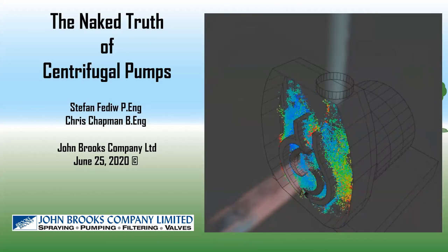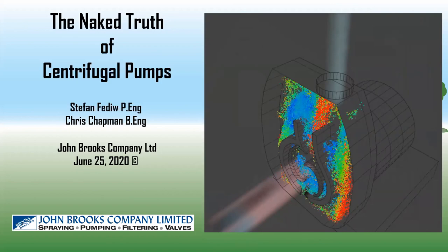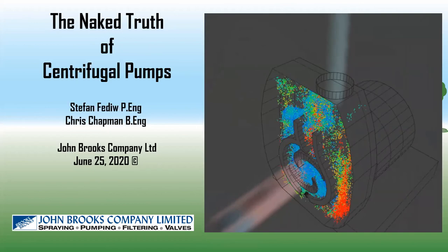Hi, everyone. Welcome to another John Brooks Pump and Hydraulic Webinar. My name is Stefan Feddorf, I'm a technical sales rep with the John Brooks Company. And joining me again today is Chris Chapman, also a technical sales rep with the John Brooks Company.